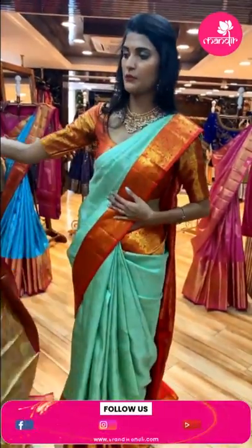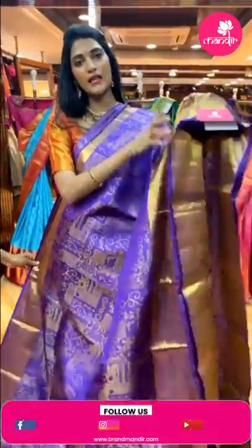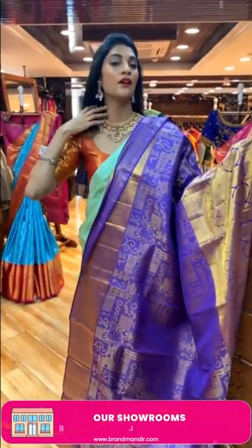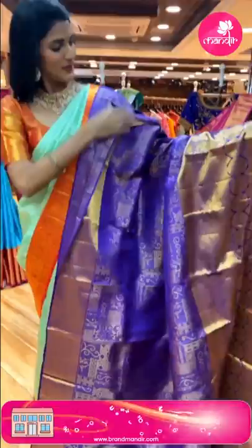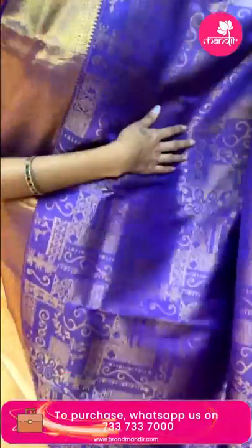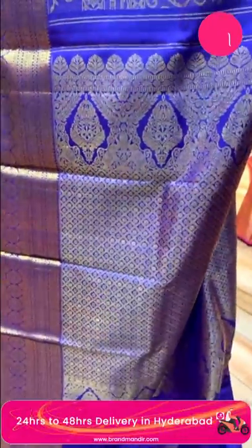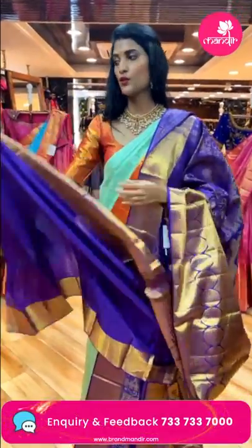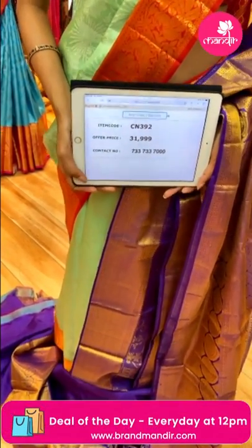Don't forget the Banjara Hills store anniversary — flat 30% discount on any collection for walk-in customers. Now here's a purple color saree. The body has a beautiful gold zari pattern. The border has florals, circles, diamonds and cross lines. The pallu has gold zari brocade work. There's a self blouse. Item code is CN392 and the offer price is Rs. 31,999.